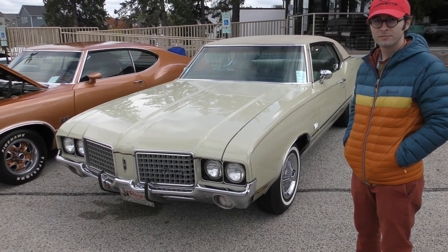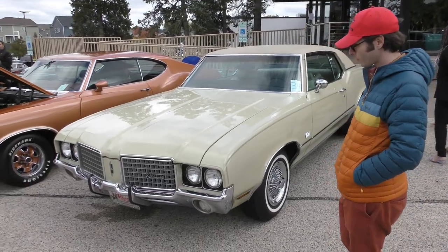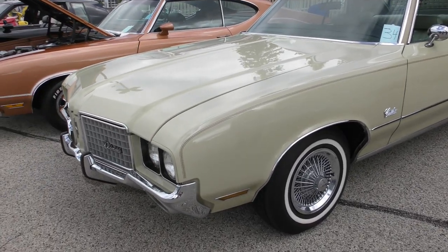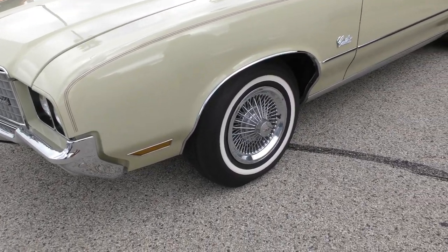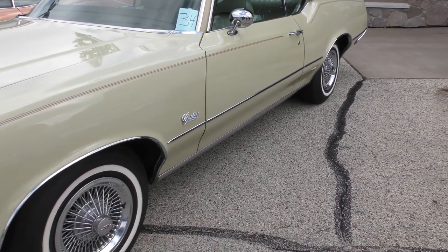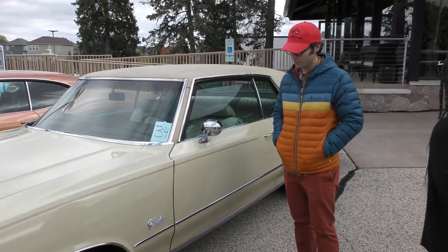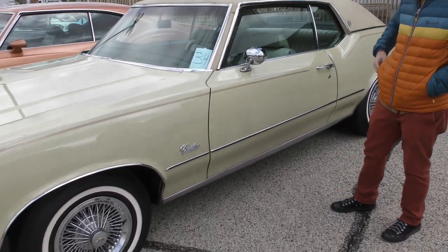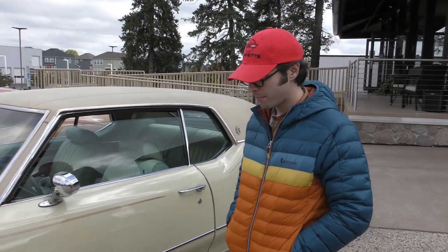Okay, wow. Beautiful. So what were you, the first owner, the second owner or what? I think the third. Third owner? Okay. It was never really restored. It's been repainted, but it's never been taken apart and put back together. When I got the car it had the rally wheels on it, but it didn't really suit the car. It's kind of a plain cream color with paisley cloth seats, so I figured I'd just put it back to original. The previous owner still had the original wheels and hubcaps, so I picked those up from him.